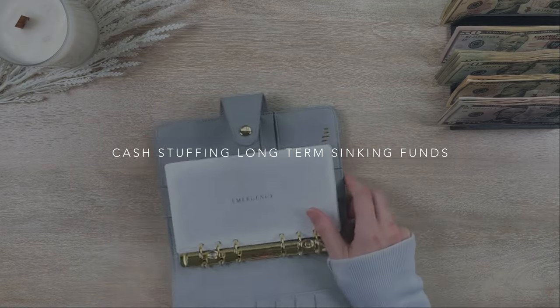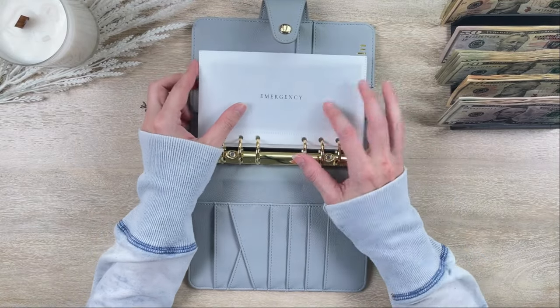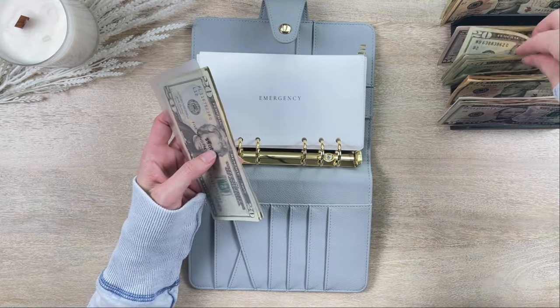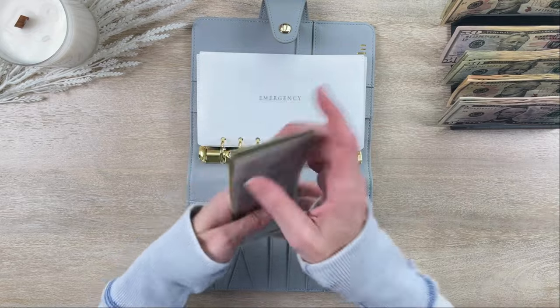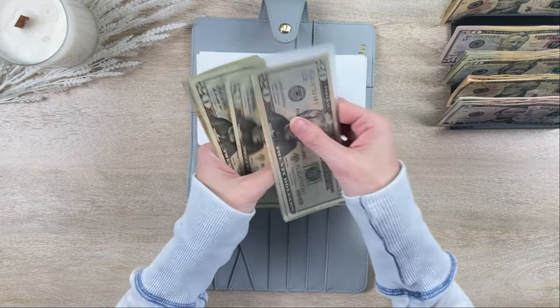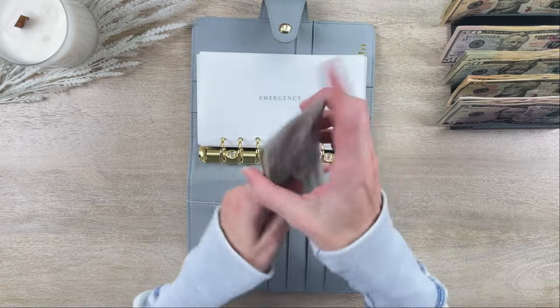Next is my long-term sinking funds. Emergency is getting $40 this week, so emergency now has $700.